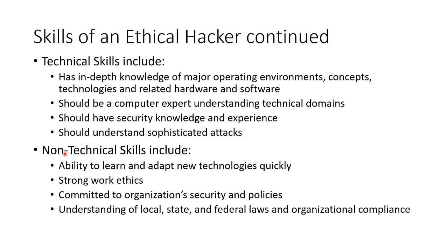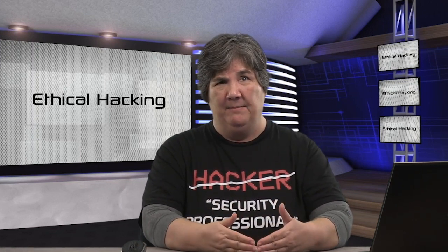We'll also have non-technical skills like adapting to new technology. We have to have a strong work ethic and be committed to security and policies. We have to understand local, state, and federal laws and organizational compliance — not that you're a lawyer, but we need to be able to say this is not in compliance with HIPAA or PCI DSS. It's up to the company's legal team to help the IT department actually achieve compliance, but as an ethical hacker you need enough awareness to recognize when something is not in compliance.